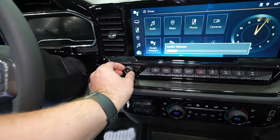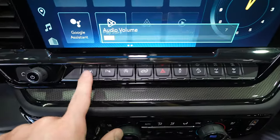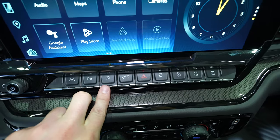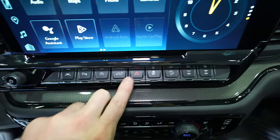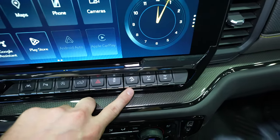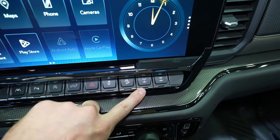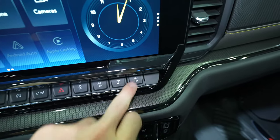The button bank from left to right includes: lane keep assist, parking sensor, automatic start-stop off (on by default), tailgate release, hazard lights, and traction control. Because this has the Z71 package, you also get hill descent control, rear locking differential, and front locking differential — this one will actually lock both.